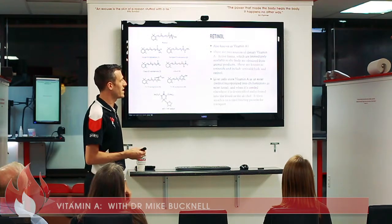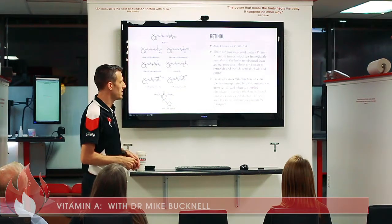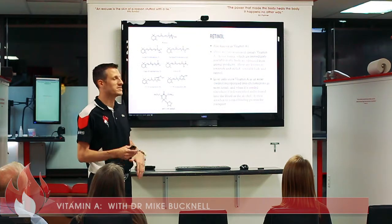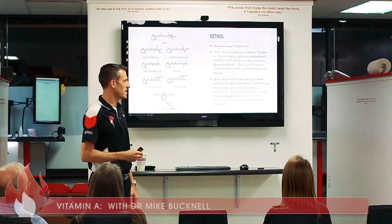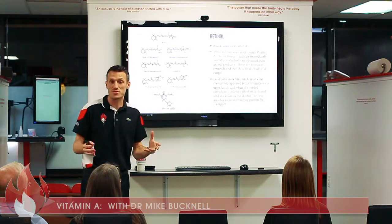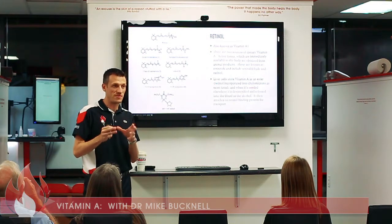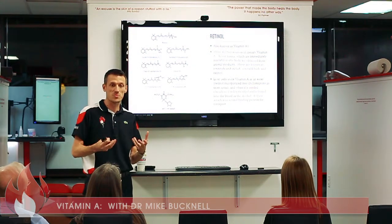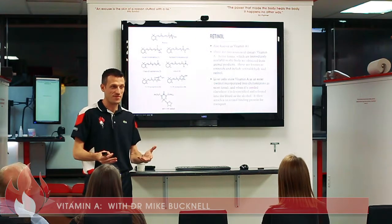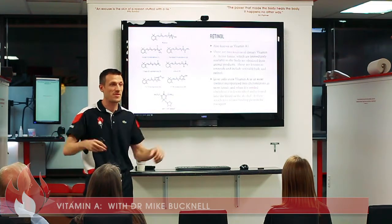The active forms are known as retinoids and include retinaldehyde and retinol. Liver cells store vitamin A as an ester; retinol is incorporated into chylomicrons as an ester form, and when it's needed elsewhere it's de-esterified and released into the blood as the alcohol form. It then attaches to retinol binding protein for transport around the body. In short, your liver stores your vitamin A — it's a fat-soluble vitamin — and when your body needs it, it releases and sends it throughout the body to where it needs to go.